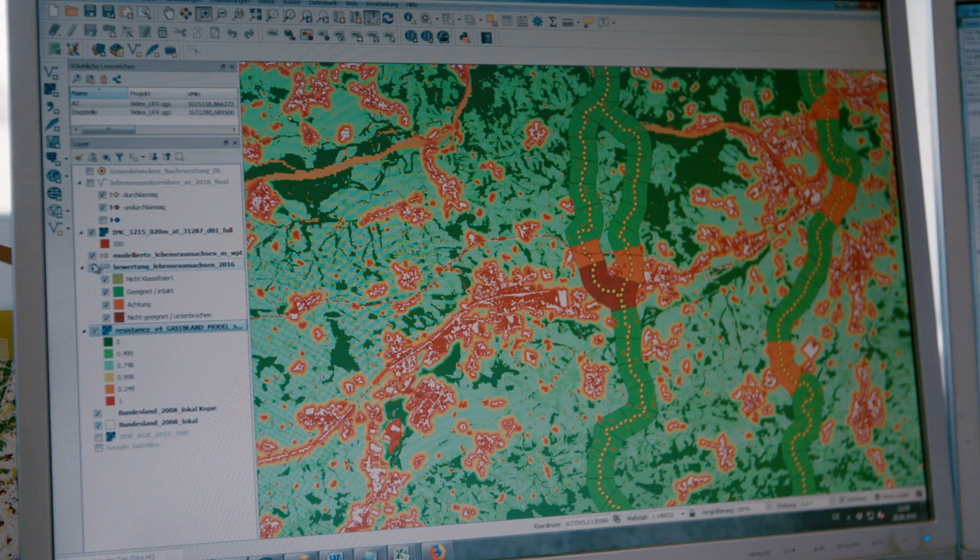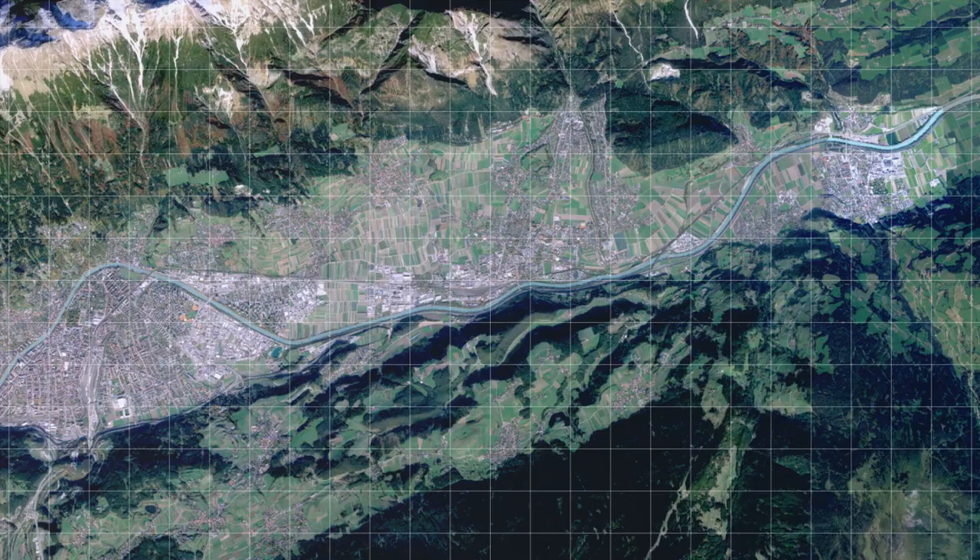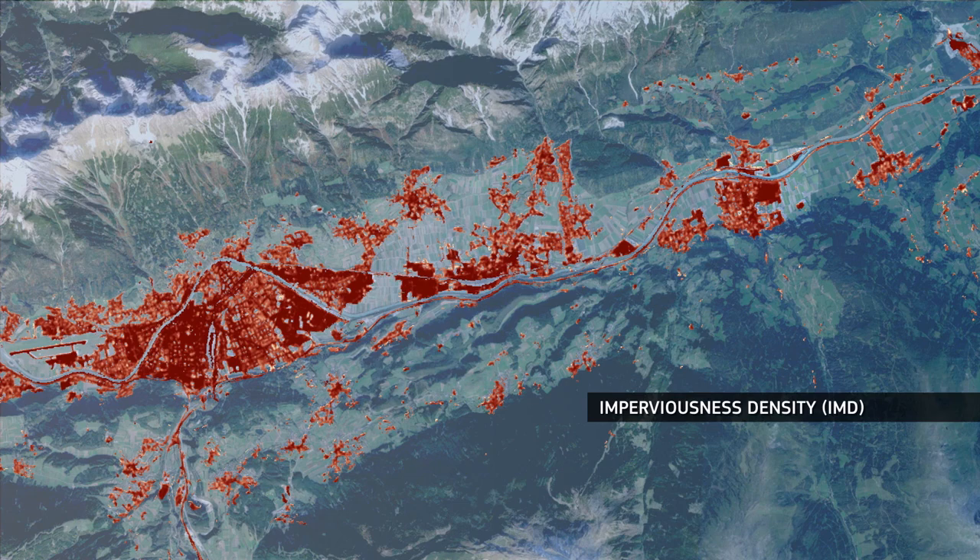Copernicus has helped us quite a lot to understand better our environment and to explain certain processes in the landscape. But in the near future, our hope is that we will be able to understand the health of ecosystems and the health of habitats. We are talking of ecosystem conditions to be derived from these multi-temporal layer stacks.